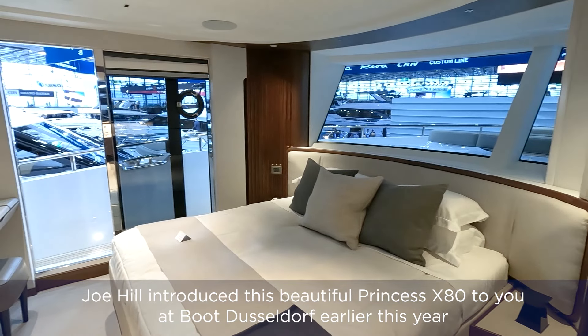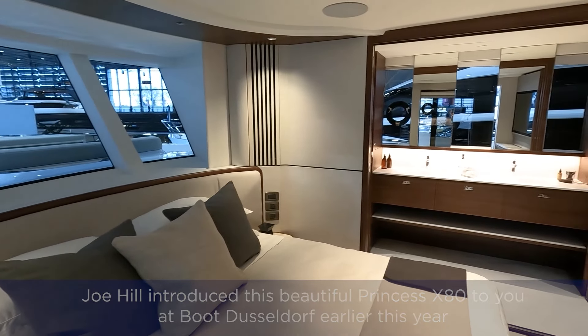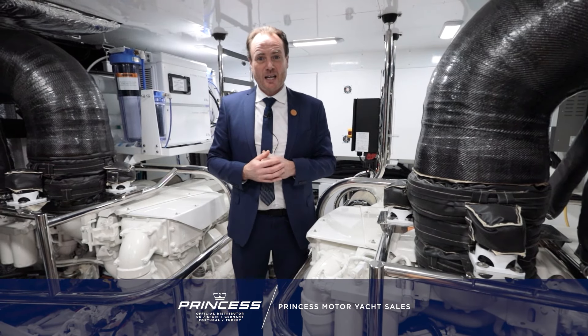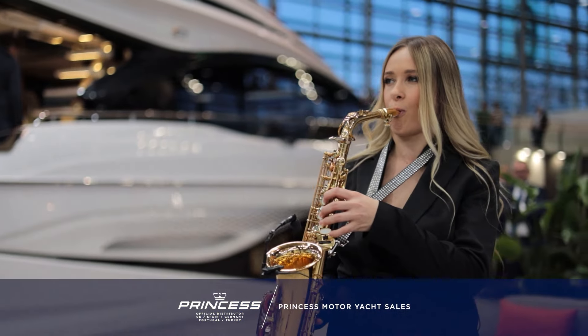In the 80-foot class, I don't believe there's anything that has this level of comfort or has five cabins. Once we leave this show, the boat is due to go back to the UK and we'd be very happy to talk to you more about this boat and perhaps show it to you.